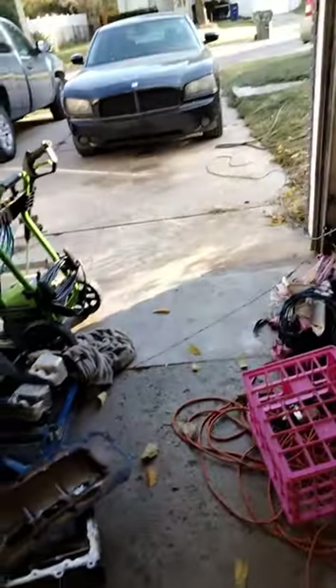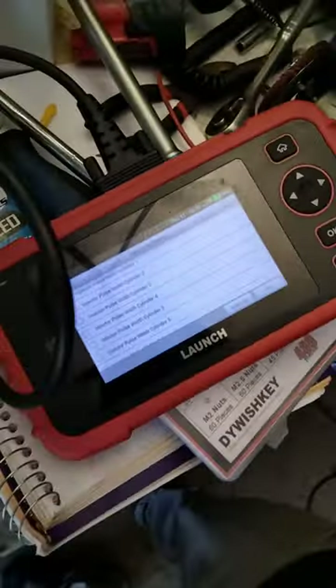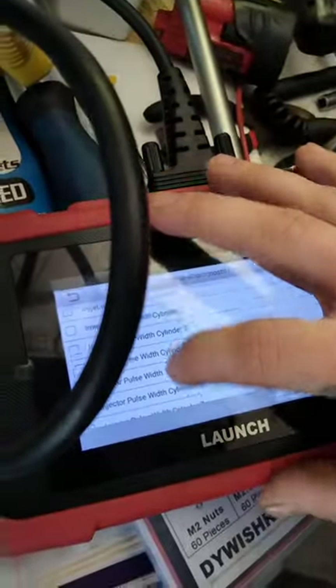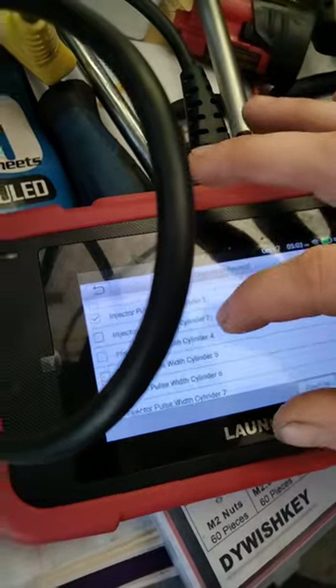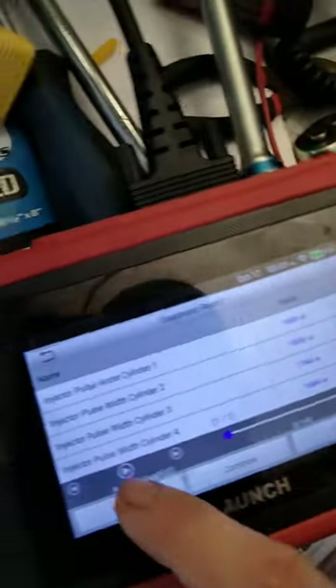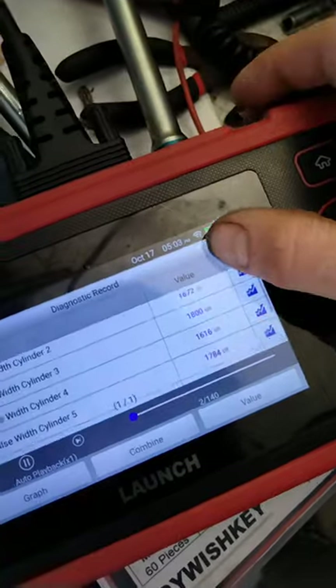It would just be good for a little while, then it would stop, then come back, then stop again. So I kept thinking it's this PCM, it's gotta be this PCM. Well I came out here and ran some more live data on this - and guys, if you don't have one of these, you've got to get one. This one's a cheap one off Amazon, I think it was like two or three hundred dollars. I got to looking up stuff through all this and here's what I found.